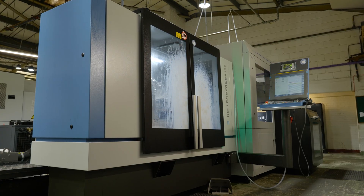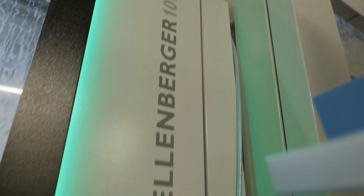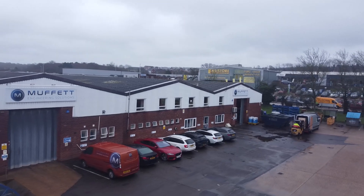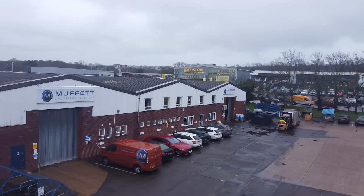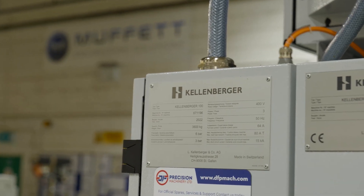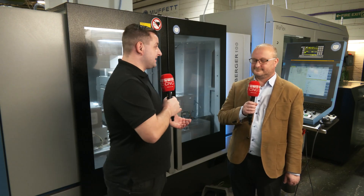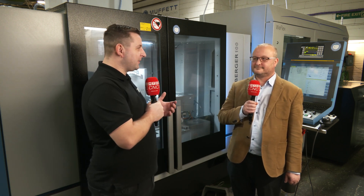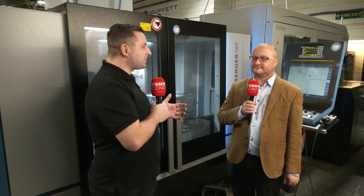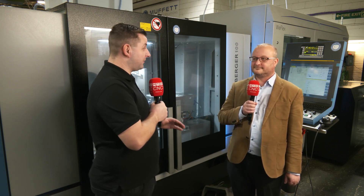What I'd like to see is a green light on a machine — a green light means it's running and it means that we're earning money. We all do our research when we're going to be buying something new, but I'm here with Mark from Muffet Engineering Solutions, who actually took it one step further with the help of Mike from DF Precision Machinery. So Mark, we're stood in front of your latest investment — you didn't just ring up, ask a few questions and buy this machine. How was the process before you actually got this machine on the shop floor?